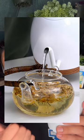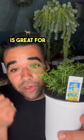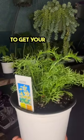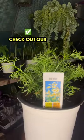Chamomile tea is great for relaxation and for drinking before bed. If you want to get your own chamomile plants, check out our TikTok shop.